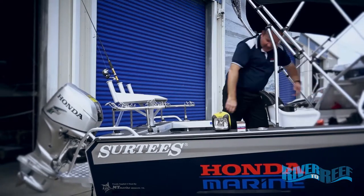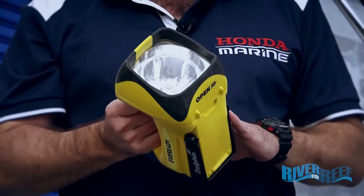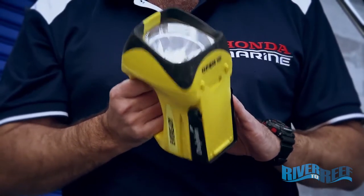Next, the torch. The torch is for signalling and also it makes it easy to see what you're doing at night around the boat.